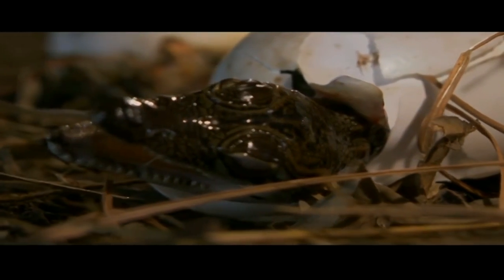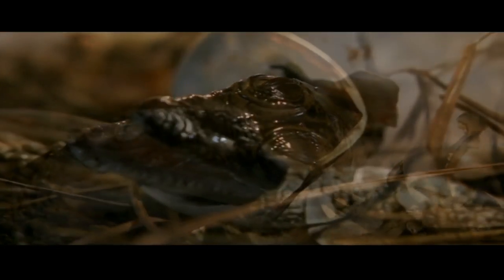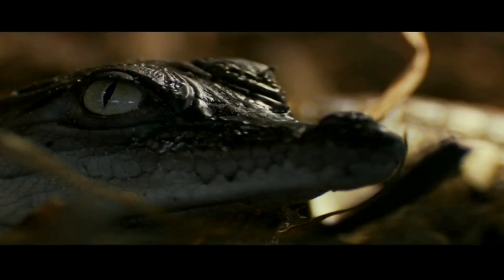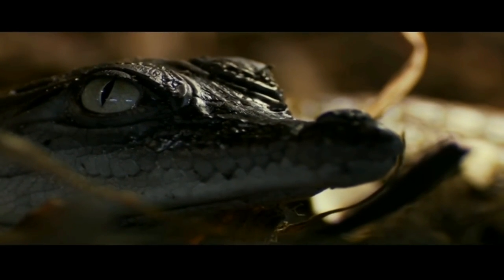The sex of the embryos is determined by incubation temperature. At both high and low temperatures, females are predominant, whilst between 31 and 32 degrees, males are predominant.